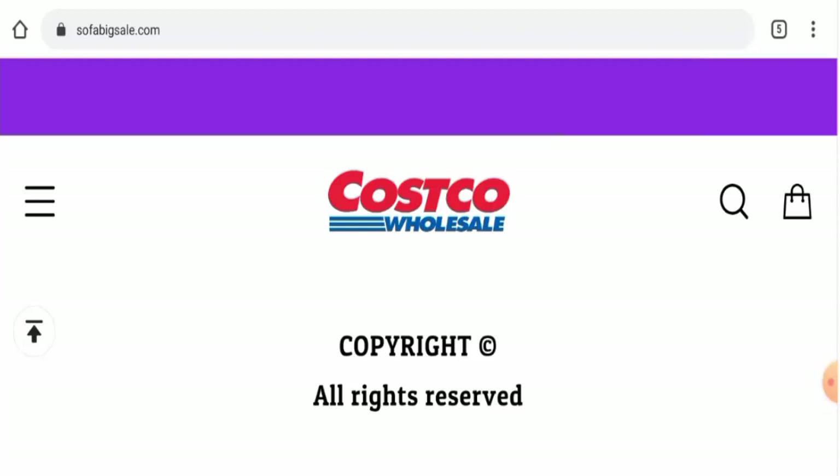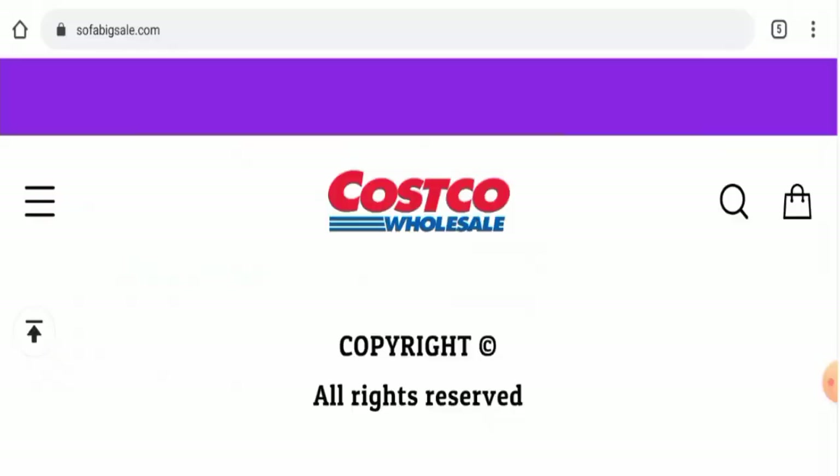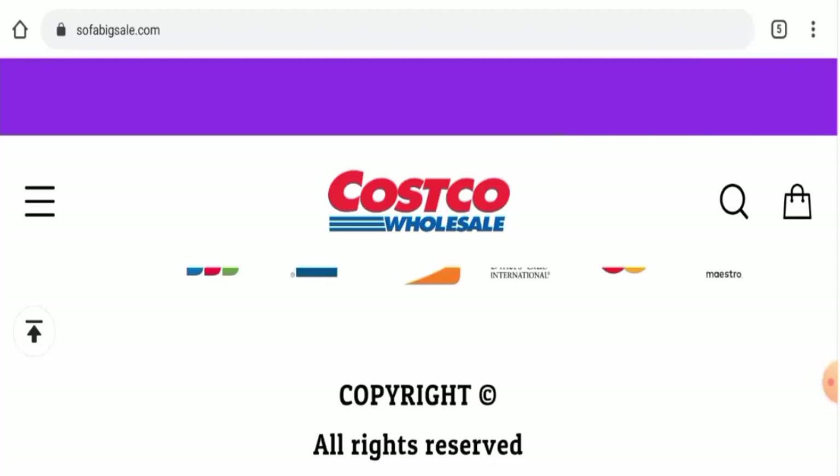This website is protected by the HTTPS protocol and SSL integration to keep details and transactions safe, which is a good sign. Regarding domain information, this website was registered on the 23rd of May 2022 and is set to expire on 23rd of May 2023, meaning it was created very recently and hence cannot be trusted blindly. Also, the URL name and the portal name are not alike, which is a negative sign.